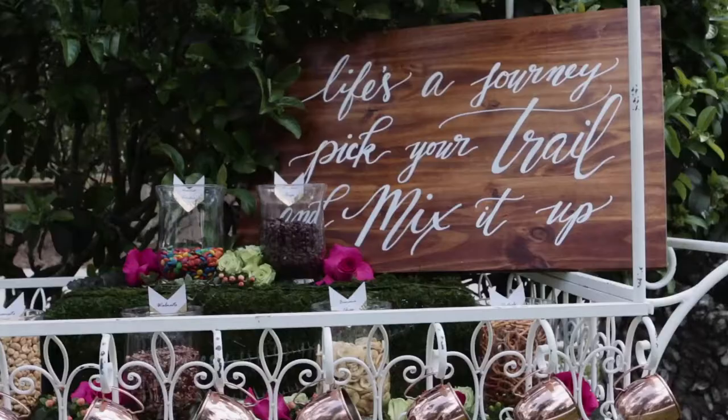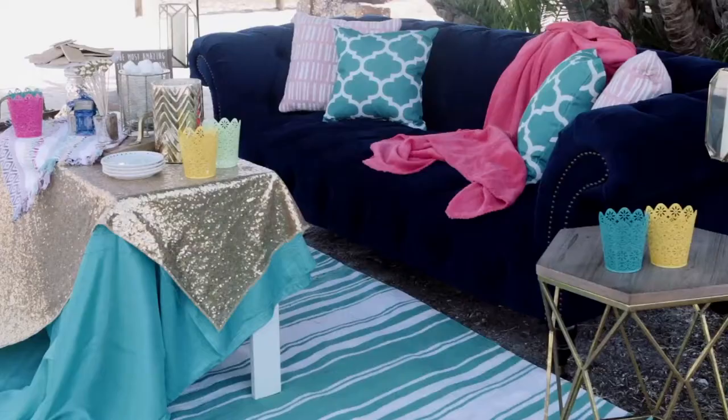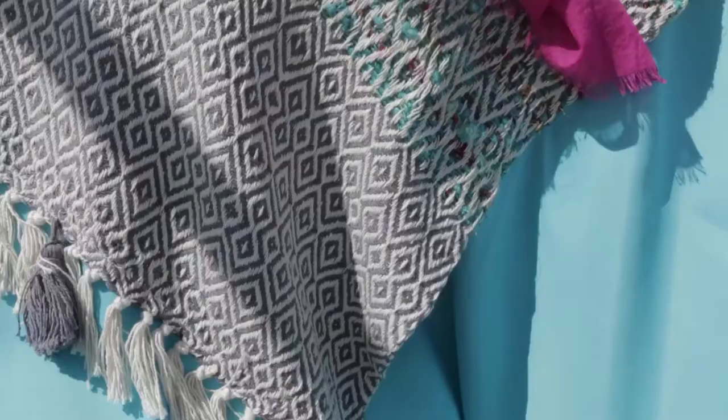One of the neat ideas behind this whole glamping theme is that you're bringing in some of the more traditional wedding elements but you're also bringing in modern elements — things like gold sequin overlays with a velvet couch, mixed with marshmallows and graham crackers to bring in what you traditionally associate with camping.